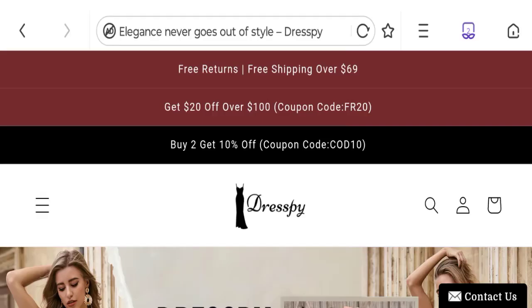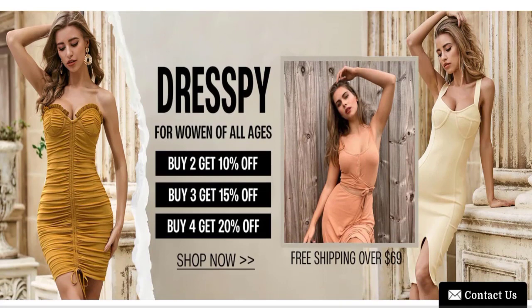Hi everyone, welcome to the new video on this channel. Today we are going to discuss about the topic Dress Spy reviews. In this video you will get to know all the legit details about this website.